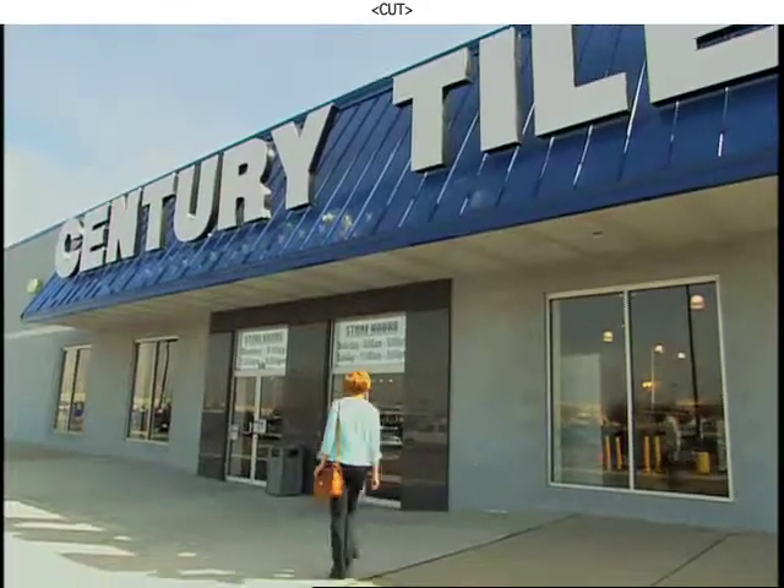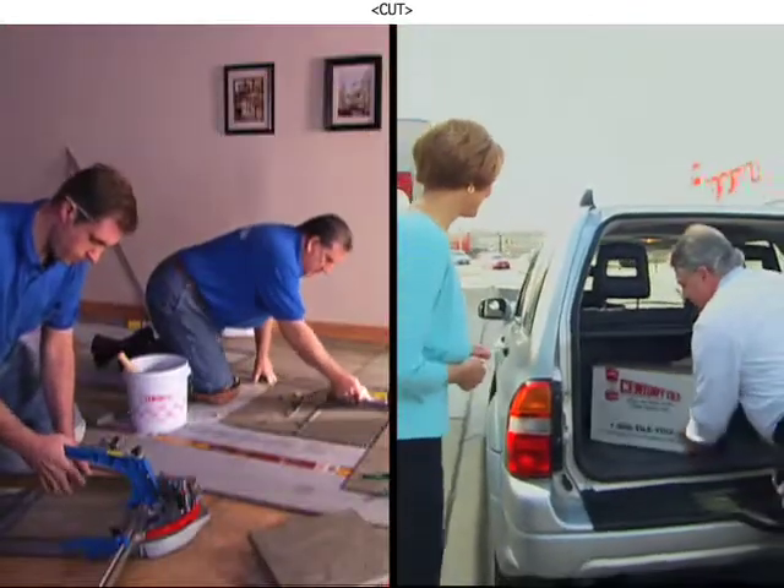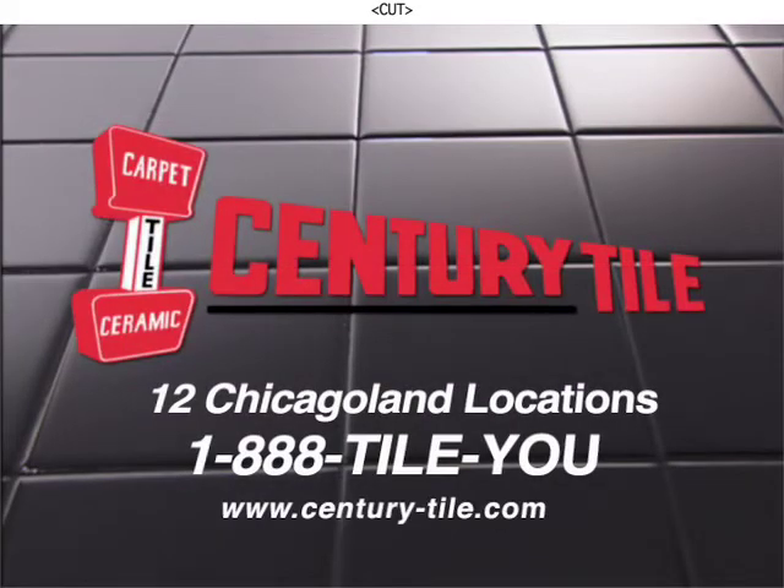Are they telling you something? Then go to Century Tile, where stylish flooring is in stock, ready to take home or have installed at the price you want to pay. When you think of tile, think Century Tile.